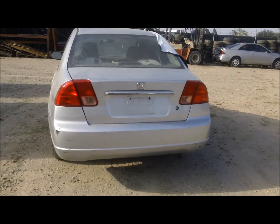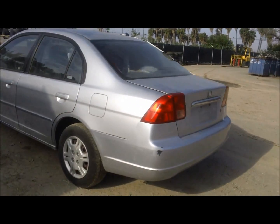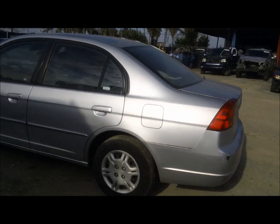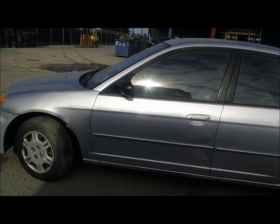Rear end looks good back here — both tail lights, trunk lid, bumper decent. Doors are good on this side.